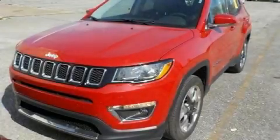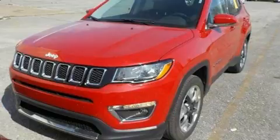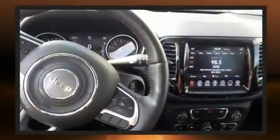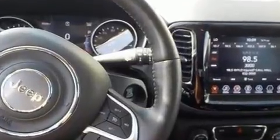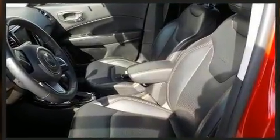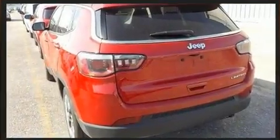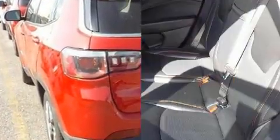Come test drive this 2019 Jeep Compass with fewer than 35,000 miles on the odometer. This four-door sport utility vehicle prioritizes comfort, safety, and convenience. It features a front-wheel drive platform, an automatic transmission, and a 2.4-liter four-cylinder engine.